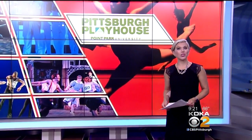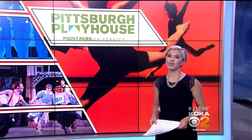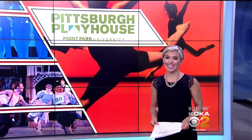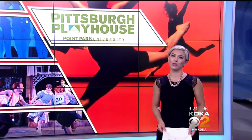Much anticipation — Point Park University is about to unveil its all-new state-of-the-art theater. Standing four stories tall in the heart of Point Park's downtown campus, it opens its historic inaugural season next month after a gala grand opening. But before the curtain rises, we got a first look at the theater's beautiful new home.